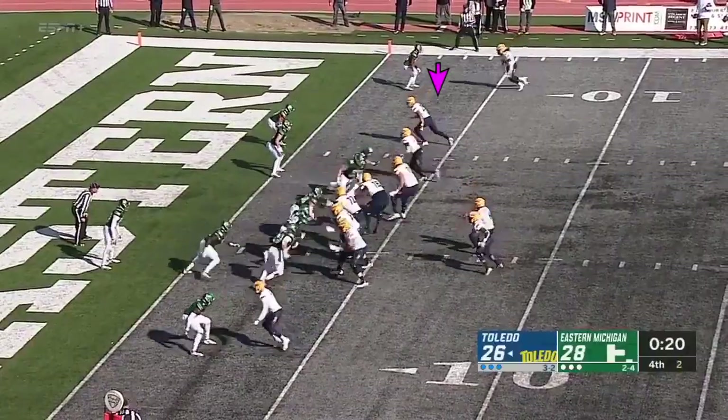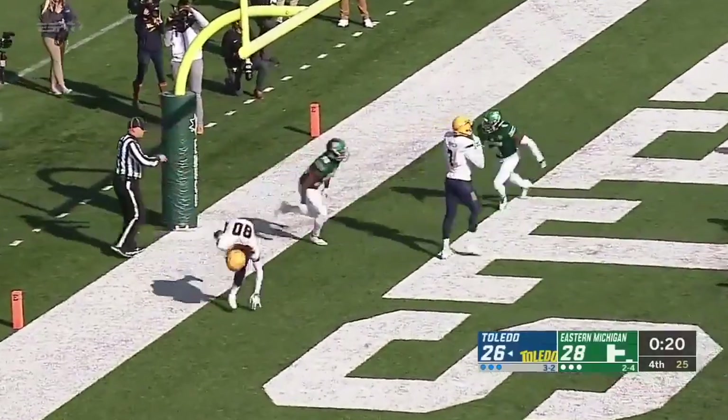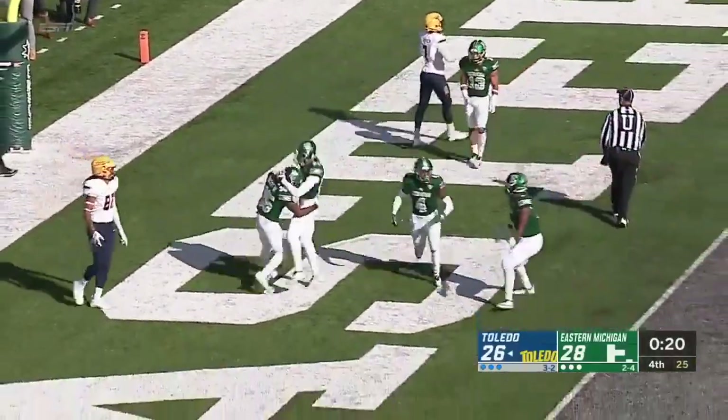Toledo goes for two. Gwadani throws to the end zone — incomplete. No flags on the play.